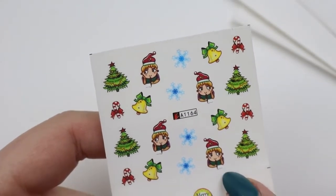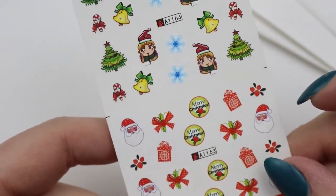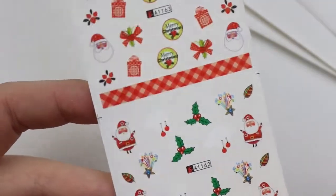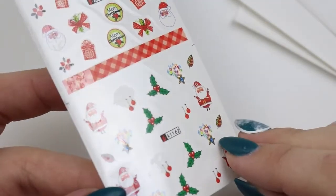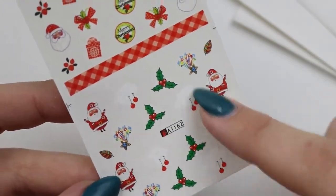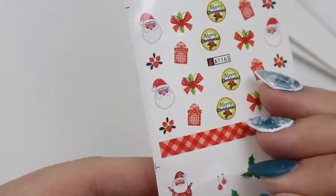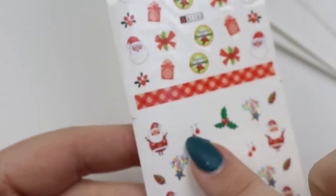And then these elves are hilarious — look at them, aren't they so fun! Little Santa beard. And then you can kind of see there's white back there — there we go, you can kind of see where it is. The stars — I think they may say 'Merry Christmas.' Yes, these say 'Merry Christmas.'